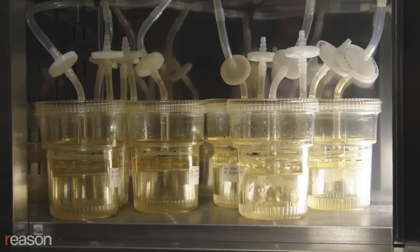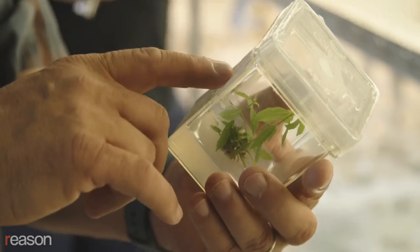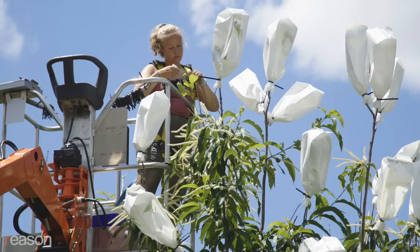Technology has moved to a point where we can actually rescue species that are going extinct. There are certain times when intervention is justified, when there's no other alternatives. We have the technology, we have the will, let's bring these trees back.